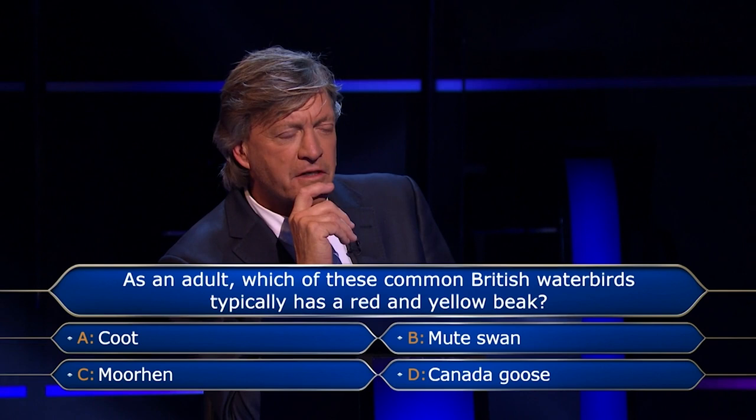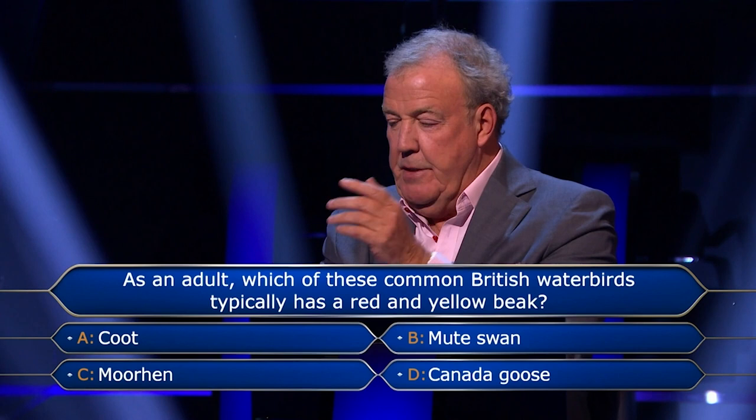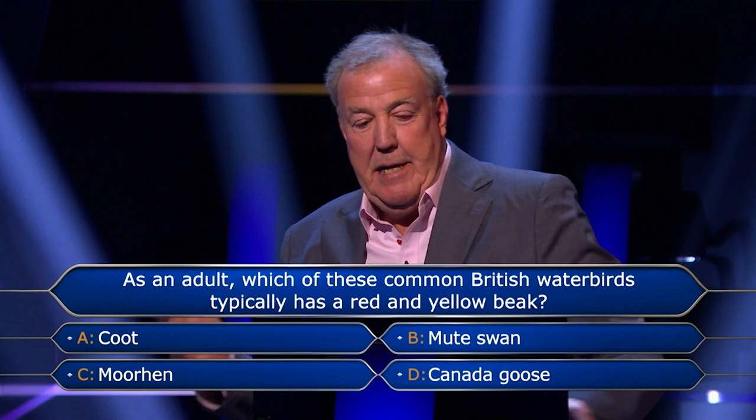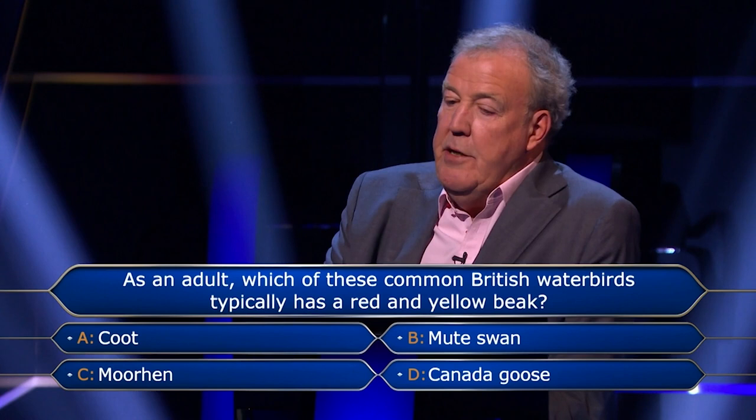Why do you think it's a Moorhen? Because I've seen Moorhens. They're quite dusky — they're black, basically. Somebody might twitch and probably go, 'I think you'll find they're a sort of dark blue or green,' but they're black, really. They're dark. And the colour of a Moorhen is predominantly in its beak, I'm fairly sure of it, which would be red and yellow. But I can't give you a 100% answer on that, I'm afraid.